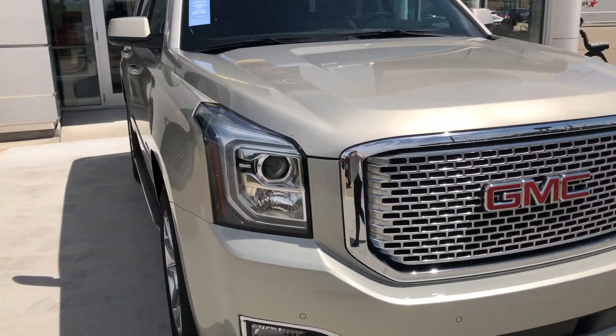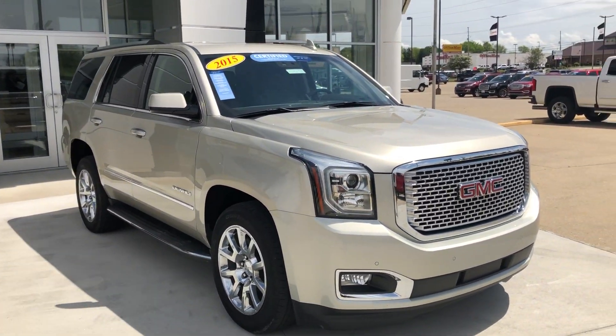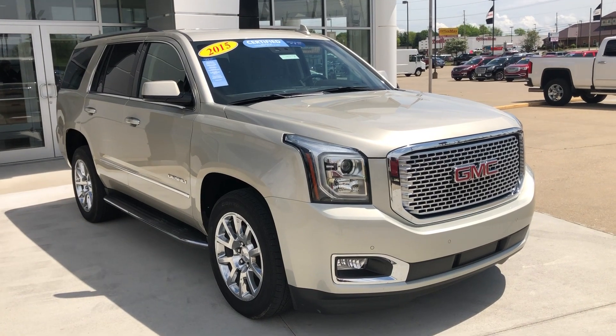If you have any questions or you'd like to schedule a test drive, please don't hesitate to give us a call at 812-882-5574.